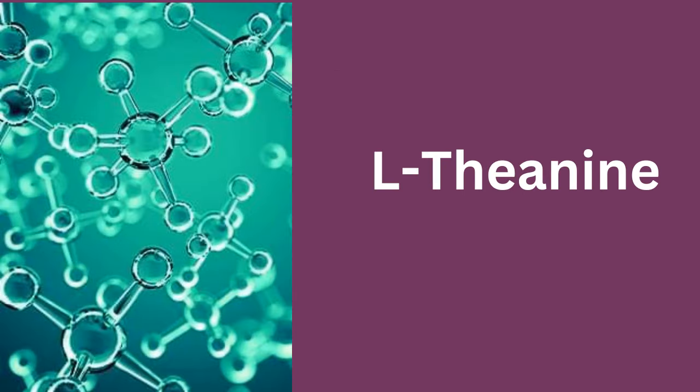L-theanine. When combined with coffee, L-theanine fills your body with energy that lasts all day, without any afternoon crash.